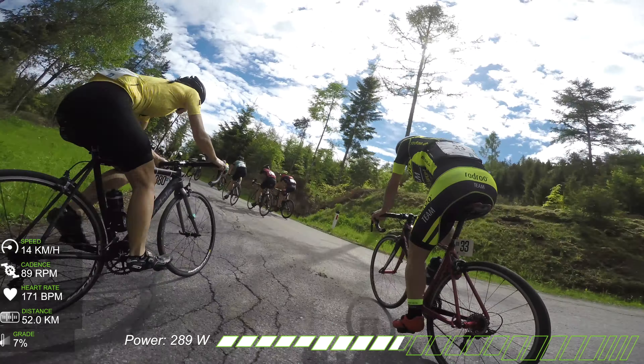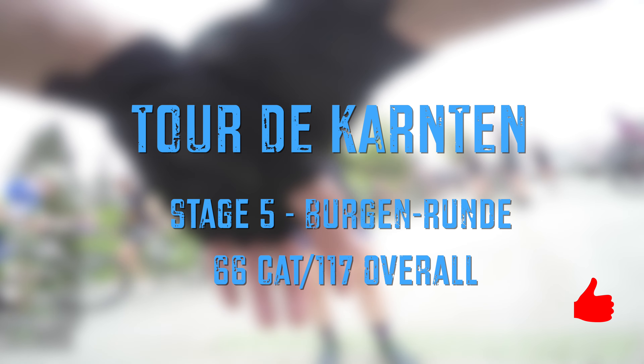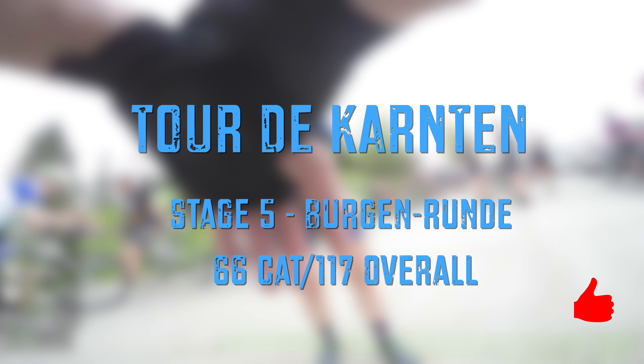Thank you for watching. If you enjoyed this video, make sure to hit thumbs up and subscribe if you haven't already — I'll see you in the next video.